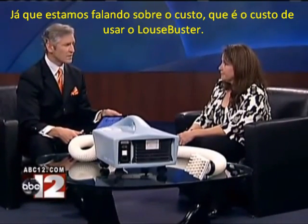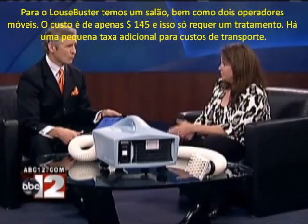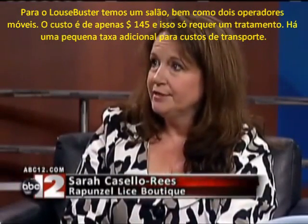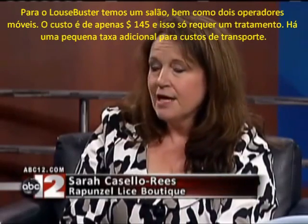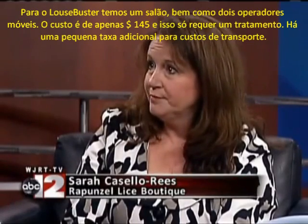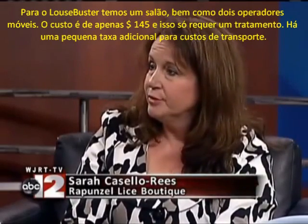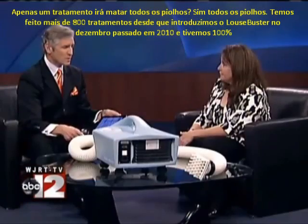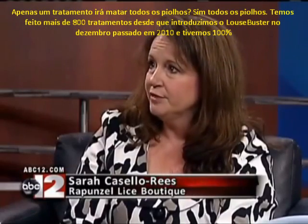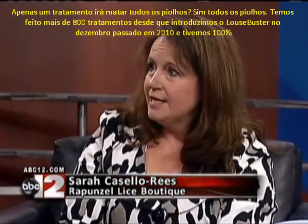Since we were talking about the cost, what's the cost of using the Louse Buster? The Louse Buster is available both in our Ann Arbor boutique as well as our mobile service — we have two mobile operators that service the northern suburbs of Detroit. The cost is only $145, and you only require one treatment. There is an additional mileage charge if we come to your home, but it's still the $145. Only one treatment with the Louse Buster, and it's 100% guaranteed. We've done over 800 treatments since we introduced the Louse Buster last December of 2010, with 100% success.